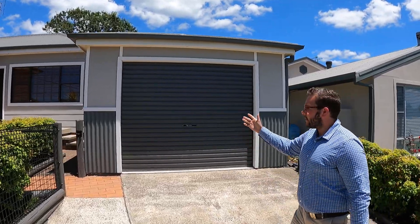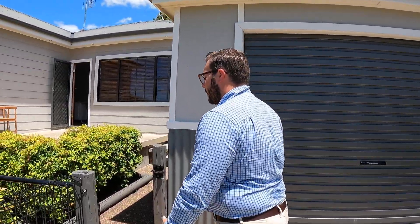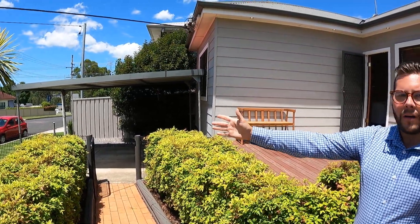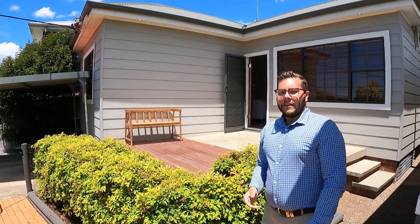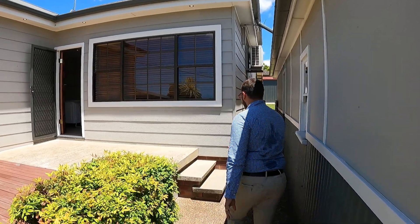We're starting here with the double tandem garage, and just to the right we've also got another driveway with a single carport. So plenty of off-street parking here with the driveways that come up to these car accommodations.